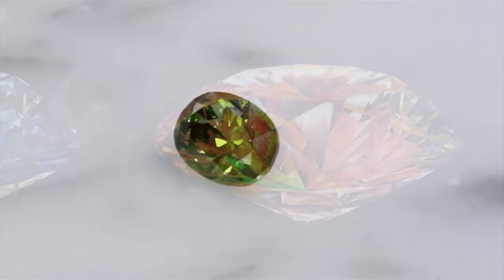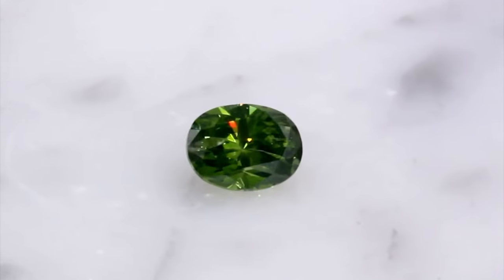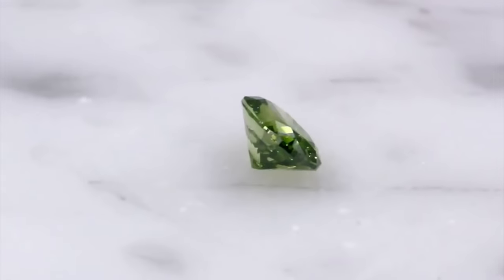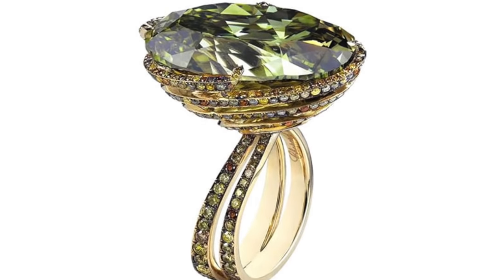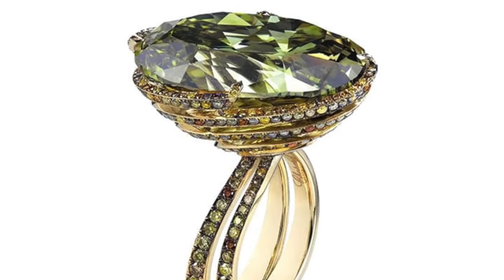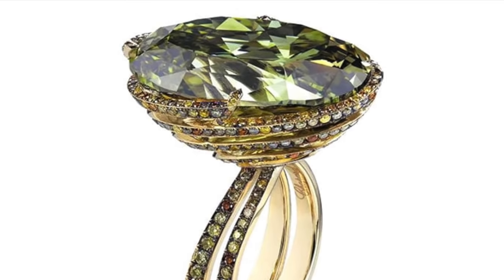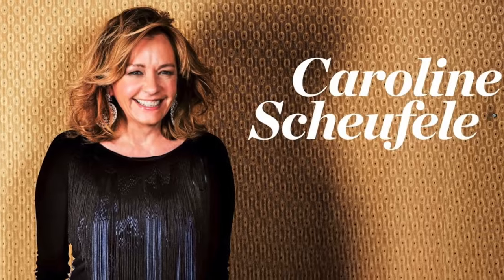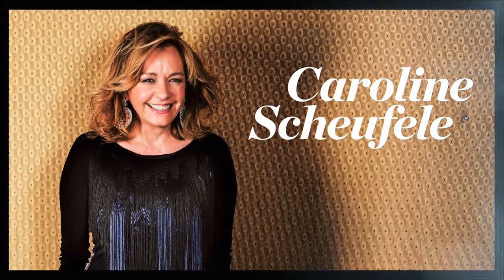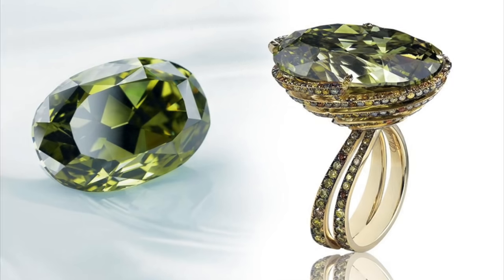The Chameleon Diamond gradually reverts to green when exposed to daylight or as it cools down. It is the centrepiece of a ring surrounded by a delicate pavé setting of tiny yellow diamonds. The ring was designed by Caroline Grossi Schufel and presented at Baselworld 2008. The estimated worth of the stone in 2008 was $10 million.